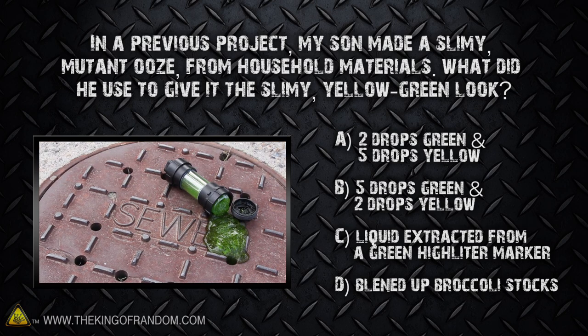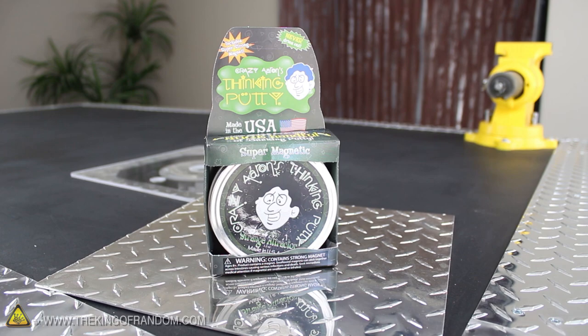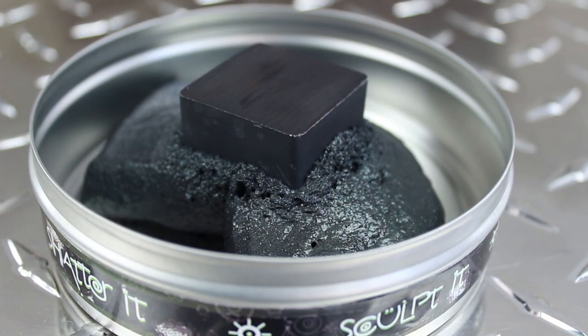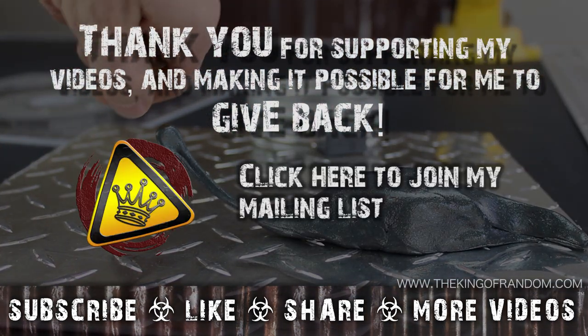Click the answer you think is correct, and if you're not quite sure, click the video and watch carefully for the answer. In one week, I'll randomly select a winner to receive the magnetic thinking putty, which will be shipped to your house absolutely free. And who knows, maybe this time the winner will be you. In the meantime, please feel free to leave questions or comments below, and watch for more prizes and more chances to win in future episodes.